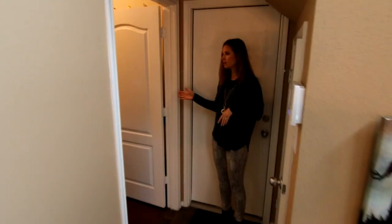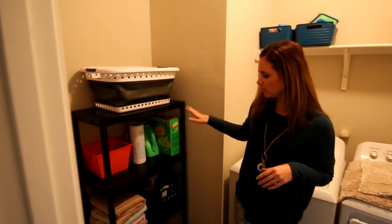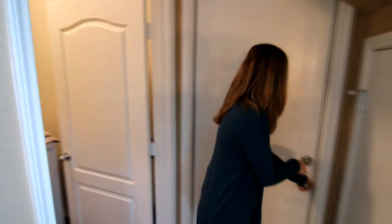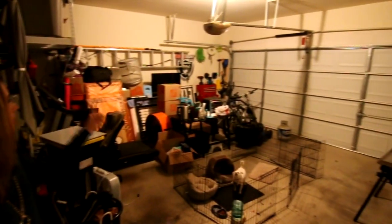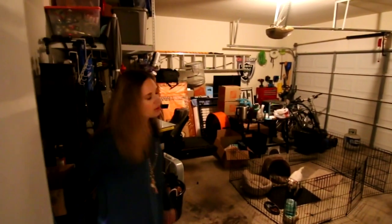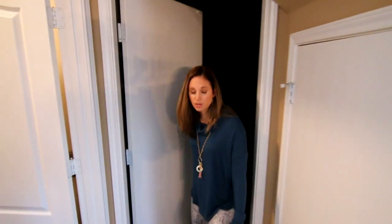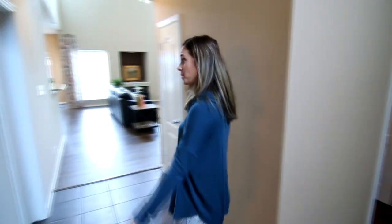We have the laundry room right here, tucked back over here. You have a shelf and extra space for storage. The garage is right here — it's a two-car garage. We have a garage door opener, sprinklers, and also an about a year old water softener and an RO system. That's a great value add and definitely necessary with all the hard water we have here.